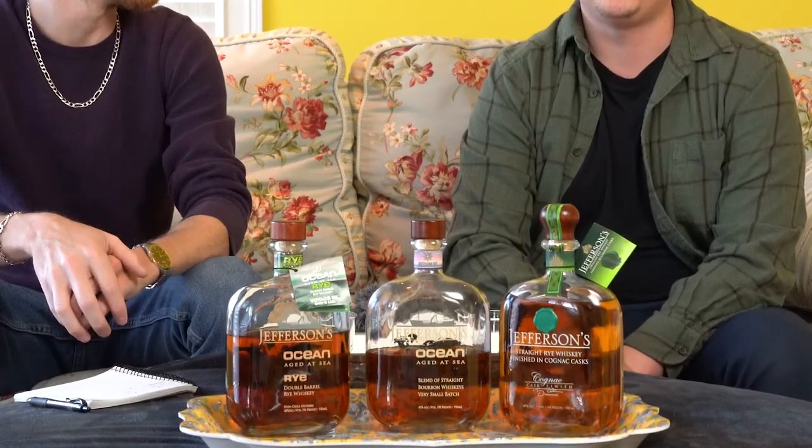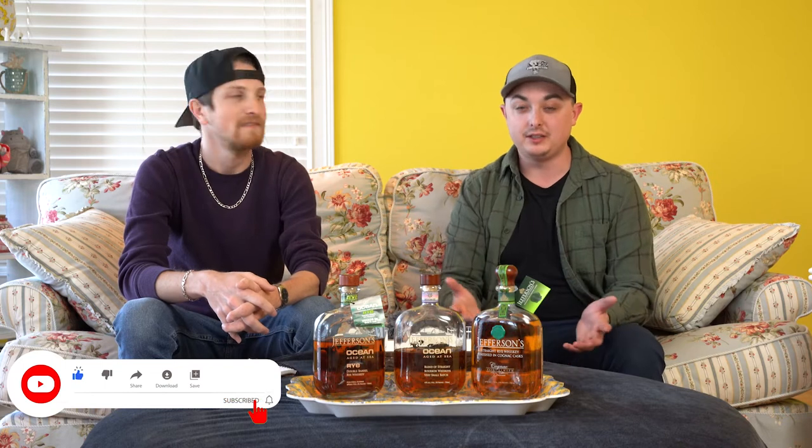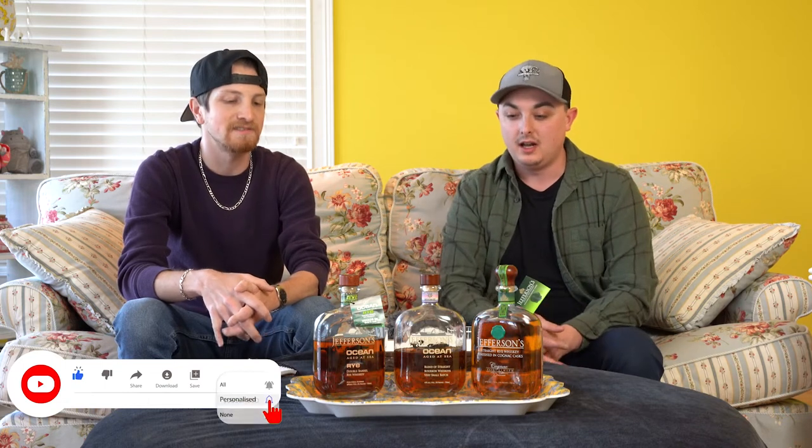Welcome back to Everyday Whiskey. I'm Mike and I'm Dan, and this week we are doing the Jefferson's Ocean special — specifically the Jefferson's Ocean Rye, which just came out in the U.S., and possibly overseas. We have it right here.